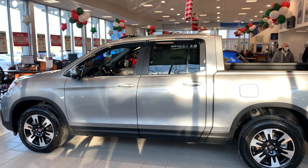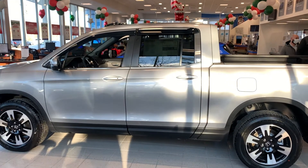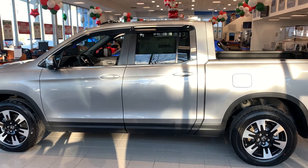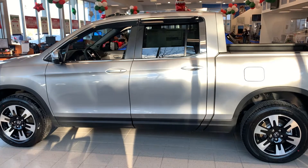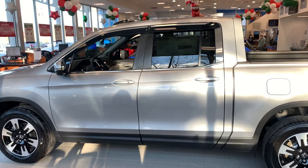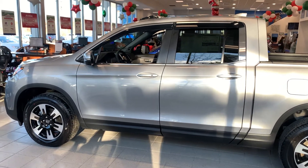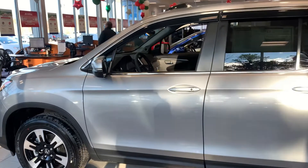Good afternoon Sergei, this is Carolyn over at AutoFair Honda here in Manchester, showing you the 2020 Honda Ridgeline RTL. I'm going to do a quick walk around for you. Sorry if you can't hear me that great — I do have to wear my mask here in the showroom. I'm going to do a quick walk around of the condition of the outside coloring.